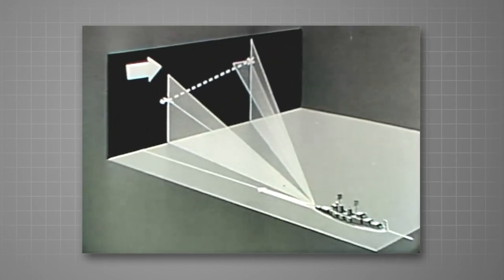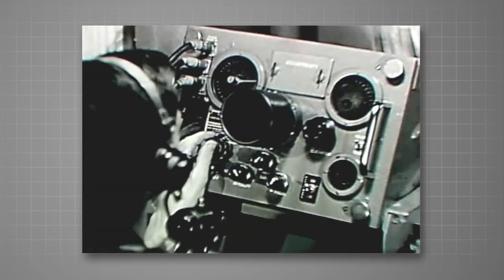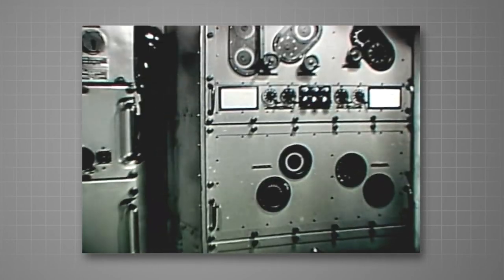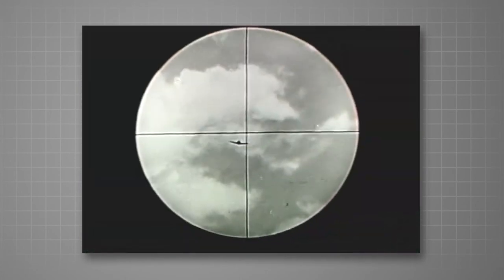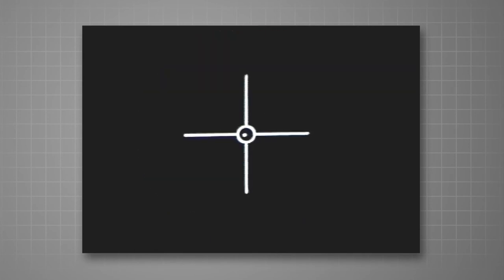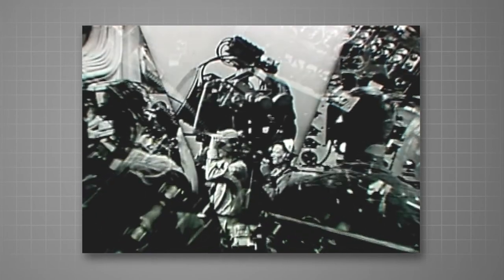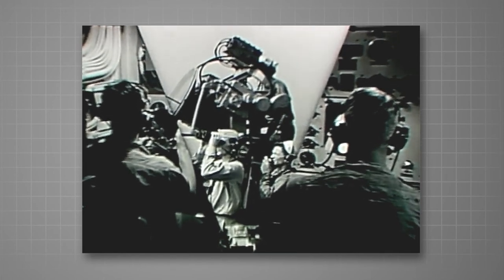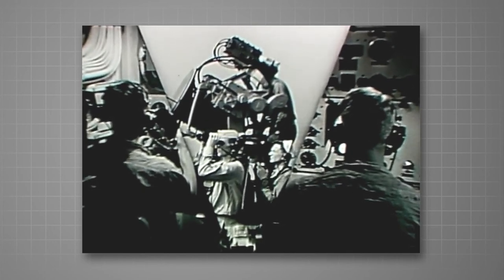In this film, we have started with the simplified fire control problem and built it up to the completed solution. We have seen how the director, the radar, the TACU, and the computers are used to solve the problem and to get the orders to the guns. We have seen the operation for visual tracking and for blind tracking, but we have concentrated more on mechanisms than on men. The second film of this series puts the men of the fire control team together. It covers the actual operation of the equipment and shows how in combat, the fire control team can use the Mark 57 system with teamwork and understanding to get the results it was designed to give.